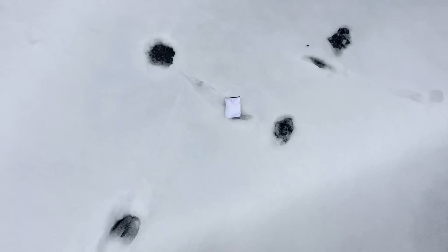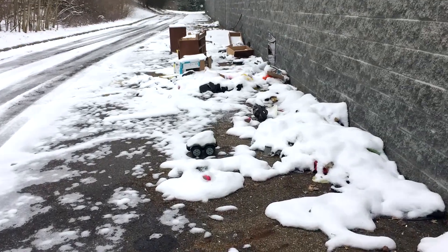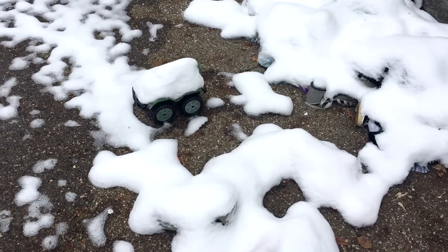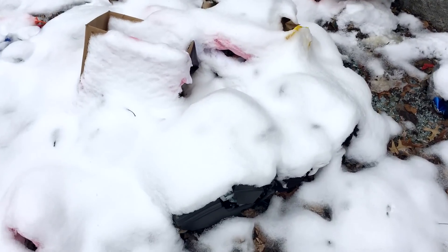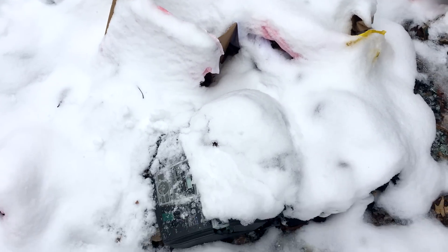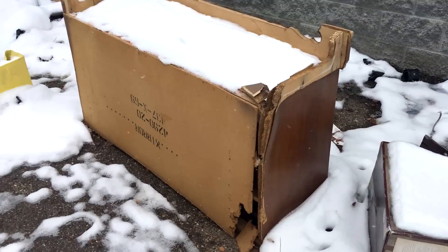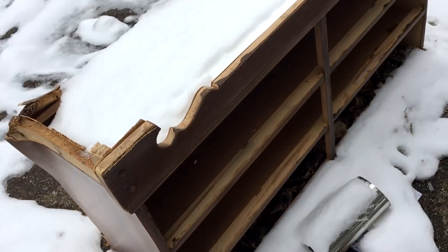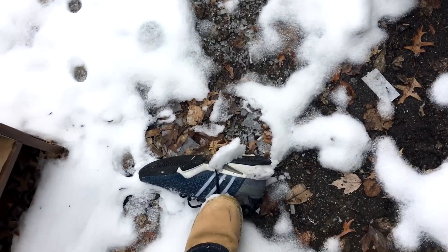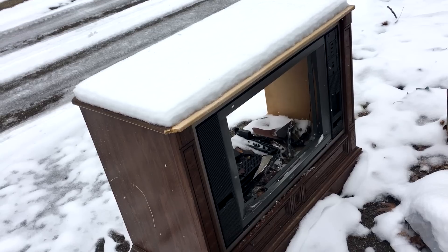Here we go — here is the dumping grounds. Look at this, it's just people's trash. How ridiculous. Why can't you throw your trash away at home? There are toys, shoes, a bike helmet, what looks like a baby seat — no, it's a printer. Just somebody's trash, absolutely crazy. And this looks like a dresser. Yep, it's a dresser.